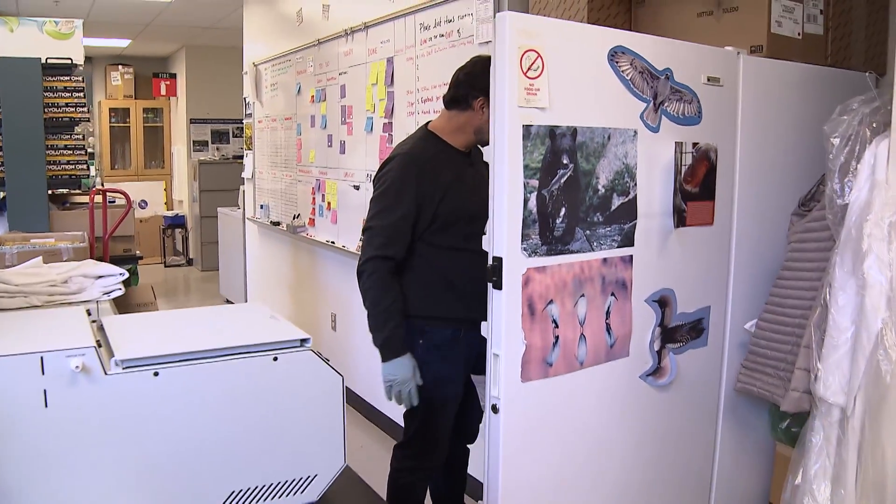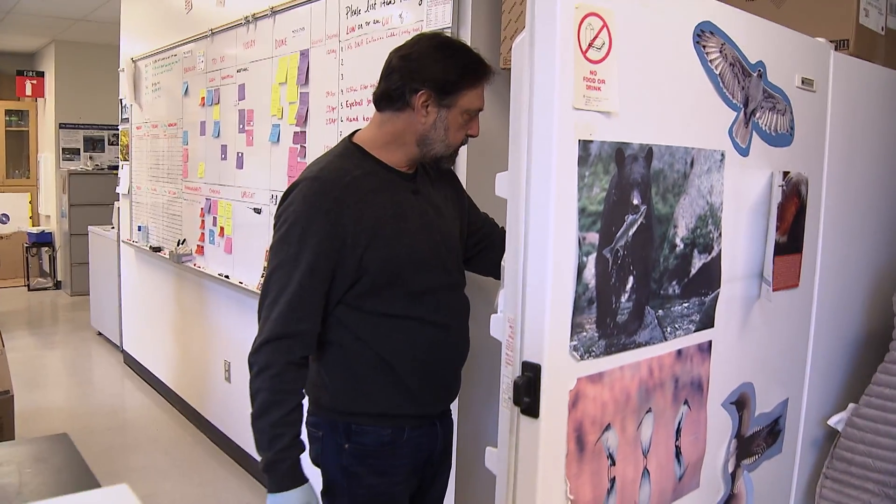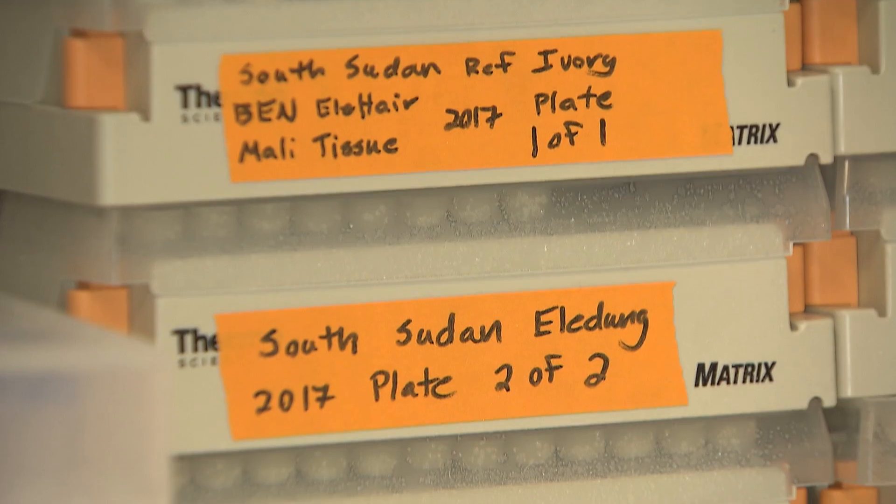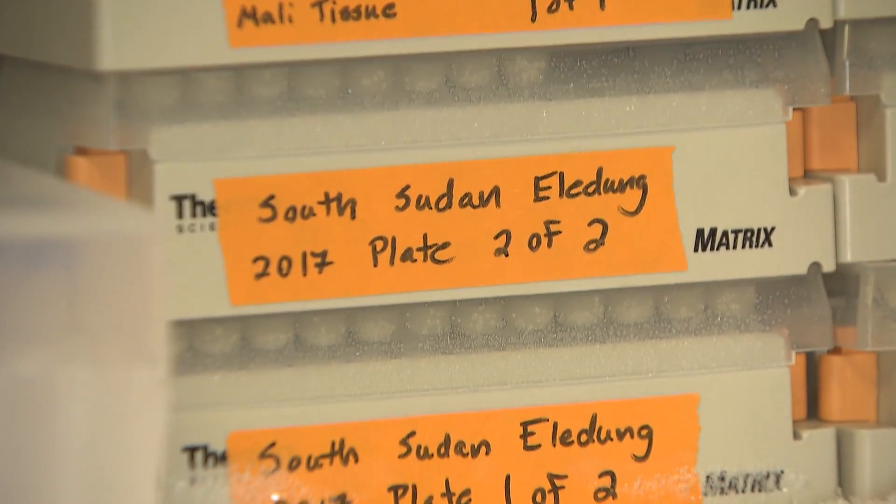Here's some elephant dung. This is the DNA extracted from dung from South Sudan, Kenya, as well as DNA from ivory.